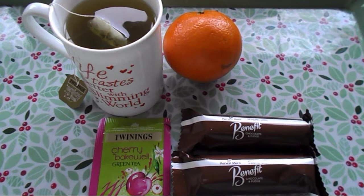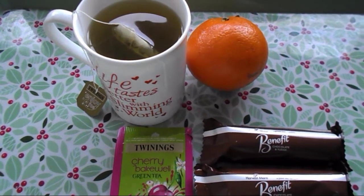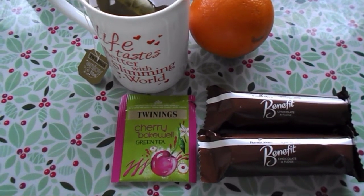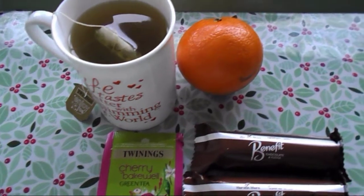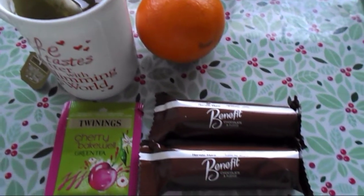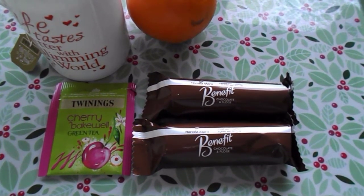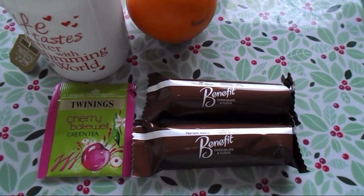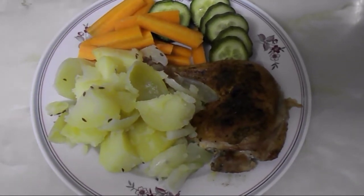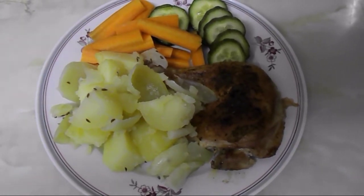It's half past four and I'm going to have a snack. I'm having Twinings Cherry Bakewell green tea, which is free on the plan, along with an orange, which is a speed food, and two benefit bars as my healthy extra B choice — the chocolate and fudge bars.